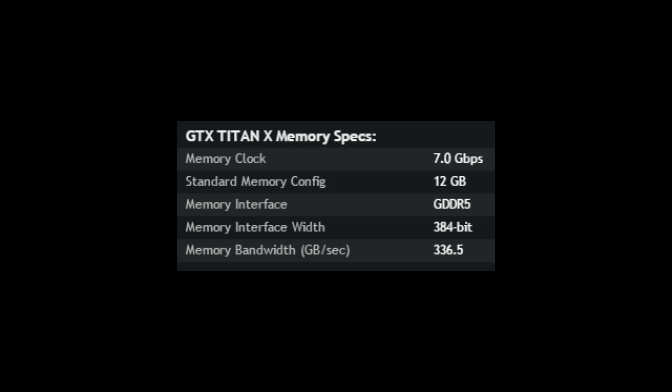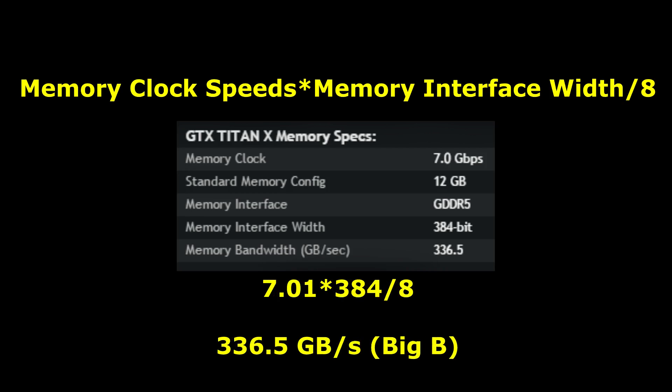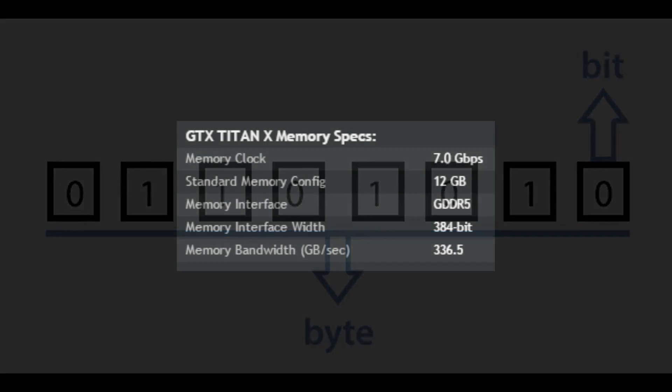So how do you actually get to that memory bandwidth of 336.5 gigabytes per second? Simply put, it is just the transfer rate of the memory. So 7.0 multiplied by the width of the bus, which is 384, and then you divide that total by 8, and that leaves you with 336 — not 336.5. In this case, NVIDIA isn't just giving themselves an extra 0.5, as the actual memory clock is 7.01 gigabits per second. You might be wondering why you divide by 8 — the reason of course is there are 8 bits in a byte.